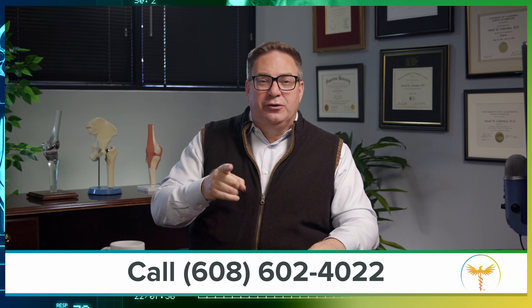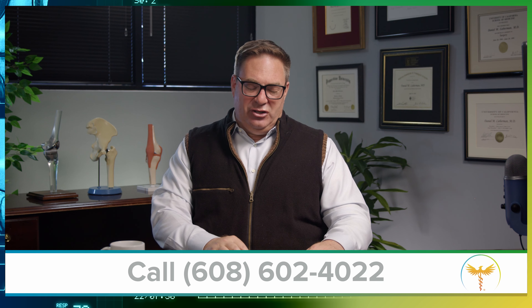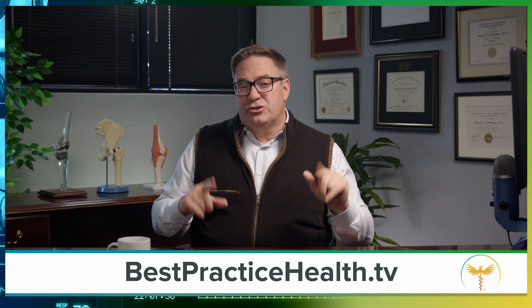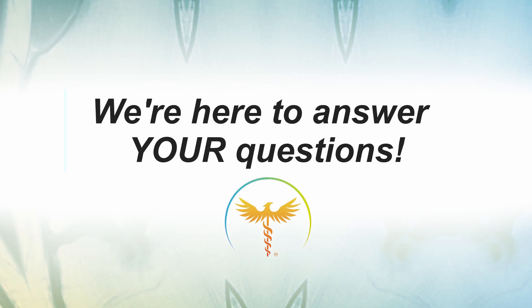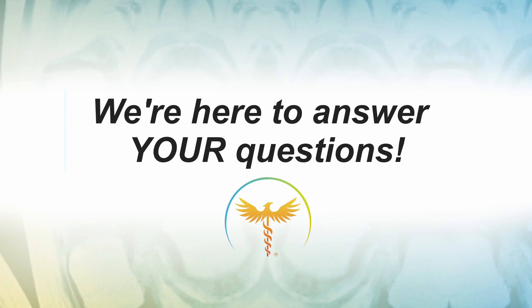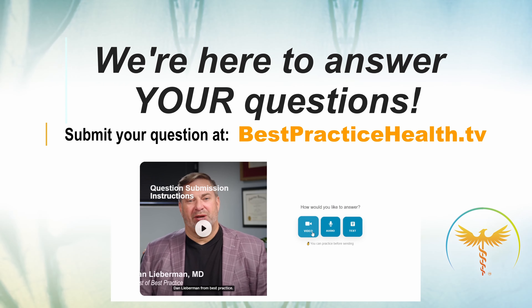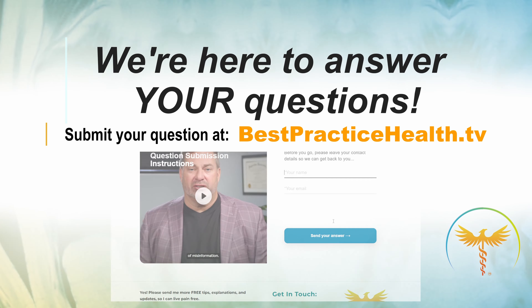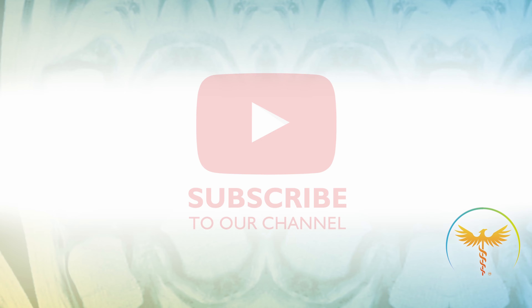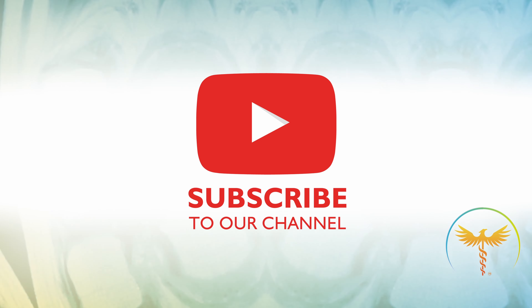Having the wrong treatment for your problem does you no good, wastes your money, and sucks up time leaving you in pain. Check the description for links to the videos I mentioned above. Make sure this doesn't happen to you. If you have a question you'd like answered on Best Practice Live, click the link to our website and complete the submission form. The more information you can give us, the better we can answer your question. Please contact us and we can walk you through uploading your imaging to a secure server. Please like and subscribe to our channel to stay up to date with information about your spine and joint health.